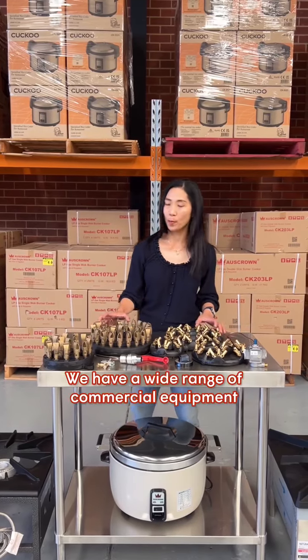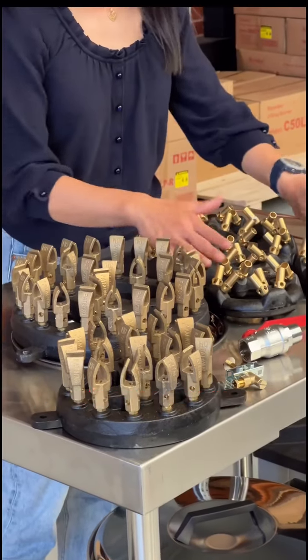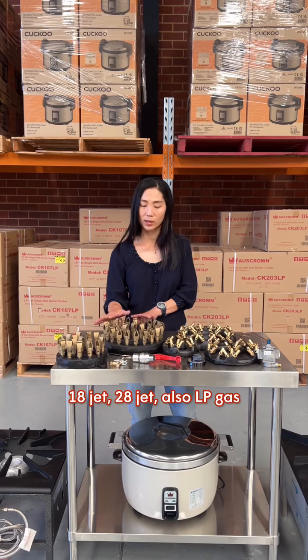We have a wide range of commercial equipment. Here we've got the duckbill burners and they come in different sizes: 18 jet and 28 jet, also in LP gas and natural gas.